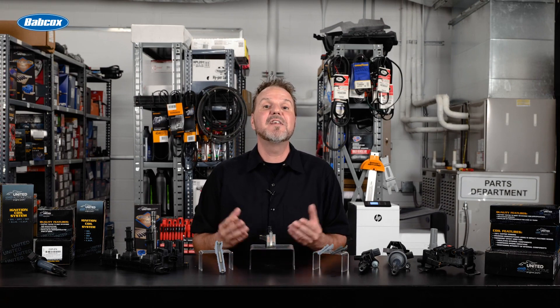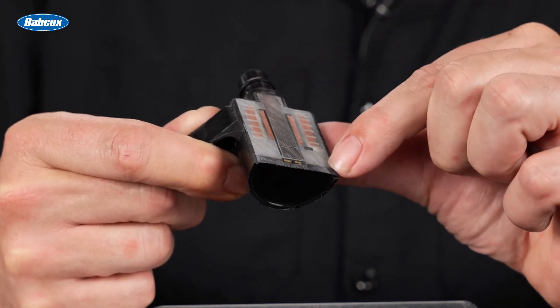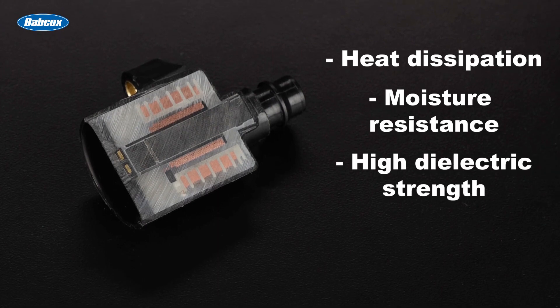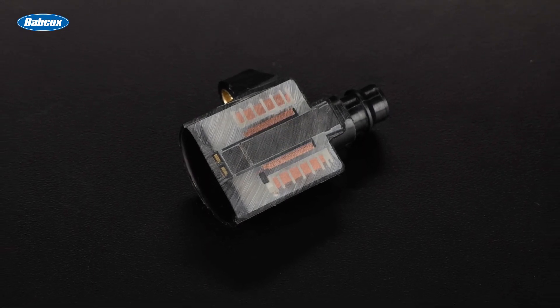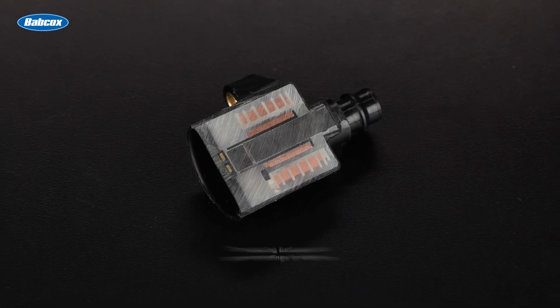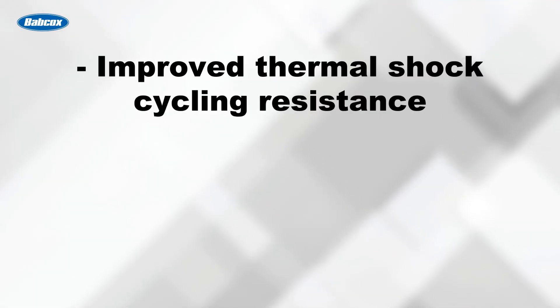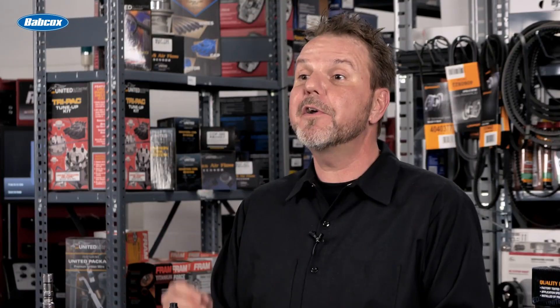The second component of the coil is the epoxy resin. Only the highest quality epoxy resin suitable for ISO and TS certifications is used in United Motor Products coils. The use of high quality resins aids in heat dissipation, moisture resistance, high dielectric strength, and anti-vibration fatigue. United Motor Products fills and cures their coils in a vacuum, making the spacing between the copper windings void free. This translates to improved thermal shock cycling resistance, superior electrical insulation, higher resistance to cracking and fracturing, and a lower coefficient of thermal expansion resulting in extended service life.